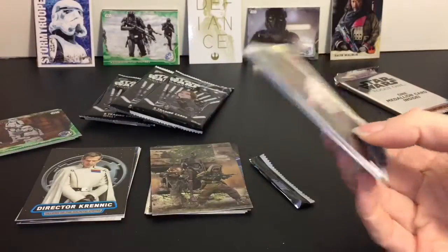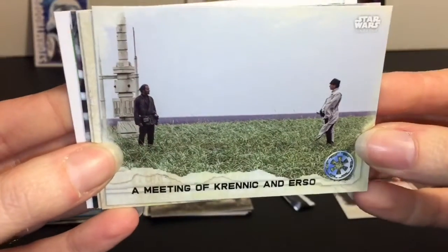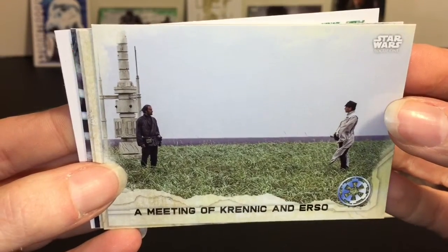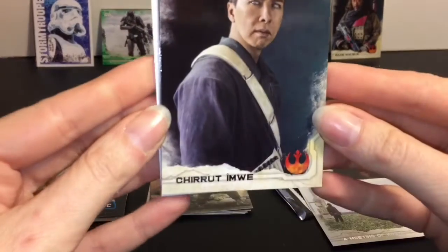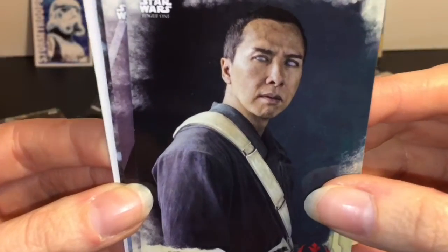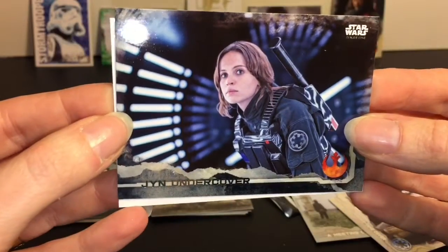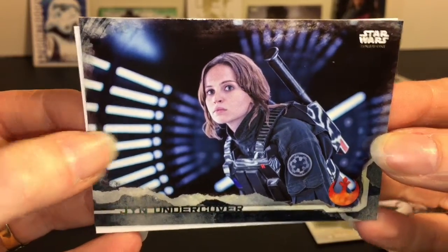They have so many - do they have a checklist? A lot of cards. A Meeting of Krennic and Erso - a fateful meeting nonetheless. Chirrut - I don't know how to say it exactly, but he's an awesome character. Imperial Forces Take Cover. Finally, a Jyn card - Jyn Undercover. Love it.